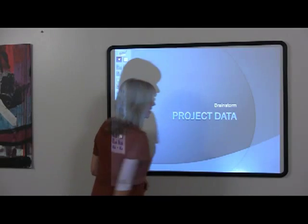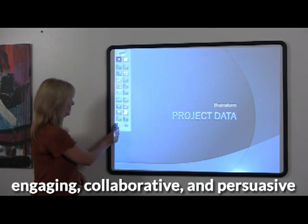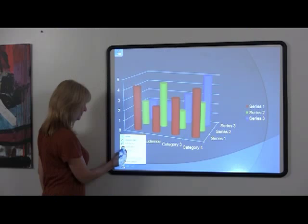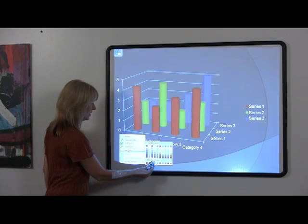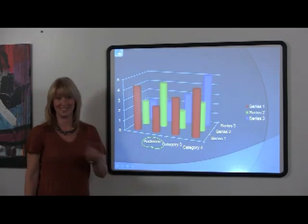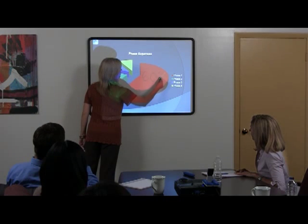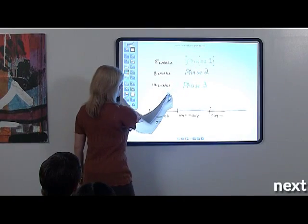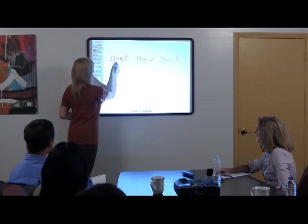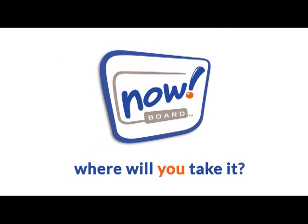With NowBoard, everyday presentations come to life, giving you the power to engage, collaborate, and persuade like never before. If you can do it on your computer or on a traditional whiteboard, you can make it more interactive and dynamic with NowBoard. Now you can effortlessly toggle between idea presentation and idea generation. NowBoard is interactive whiteboard technology to go. So the question is — where will you take it?